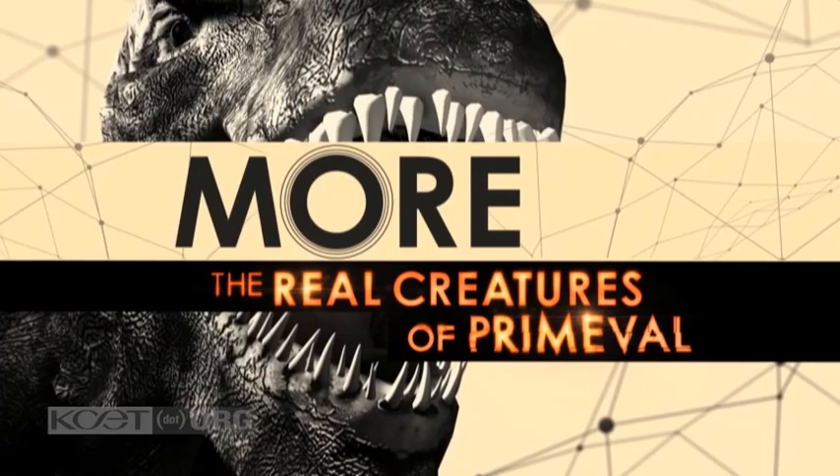Watch more The Real Creatures of Primeval each Wednesday at 8 on KCET.